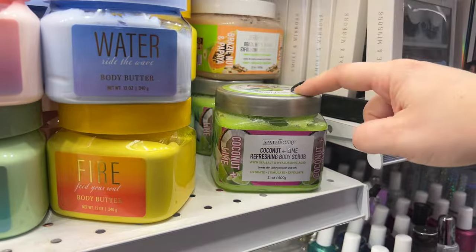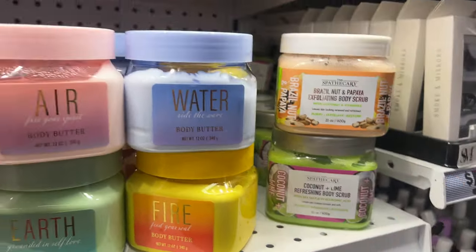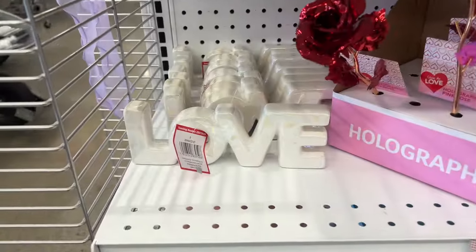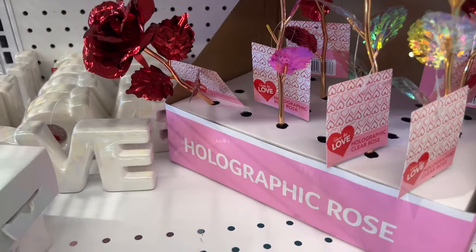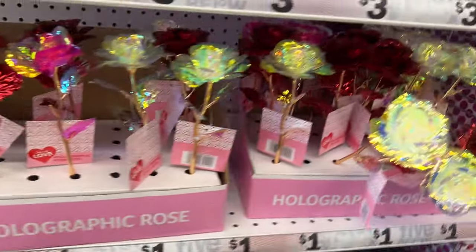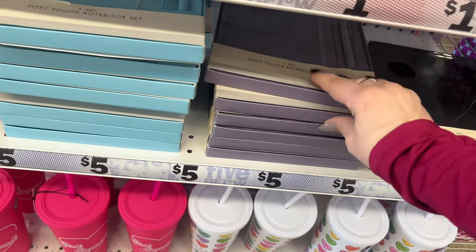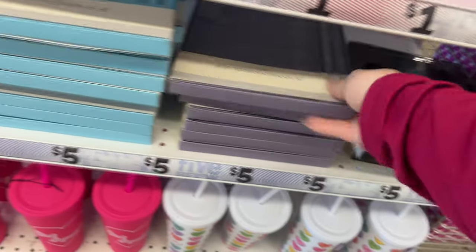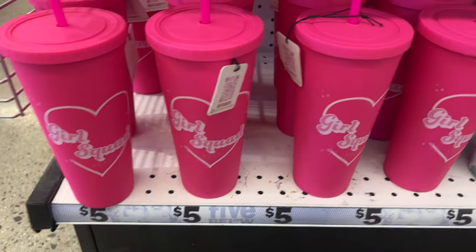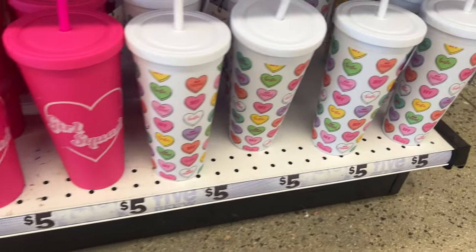This sounds yummy — coconut lime. I don't even like coconut, but the Lime Refreshing Body Scrub, Brazil Nut — those are all new, guys. I have this for ten dollars. And look how cute those little heart cups are. They have love decor here and the Holographic Roses — those are cool. And then Soft Touch Notebook Set in the black, pretty gray, blue notebook, and beautiful pink. And down here they have Girl Squad. I like the feel of these — these are nice, and they even match your shorts.